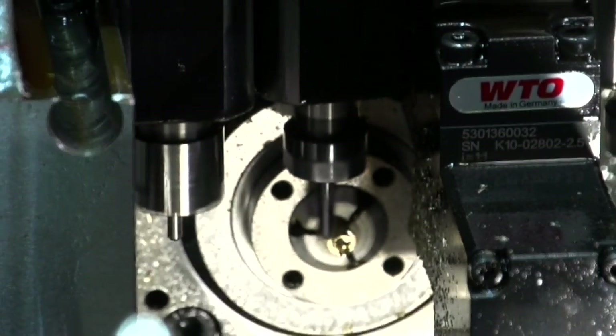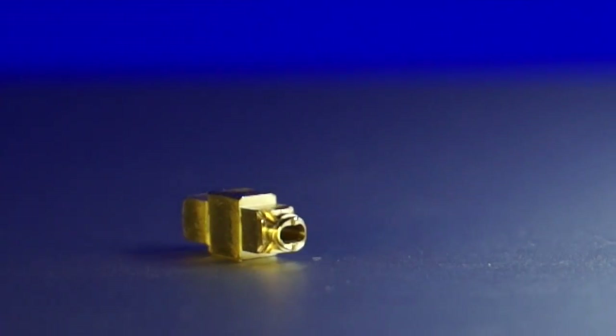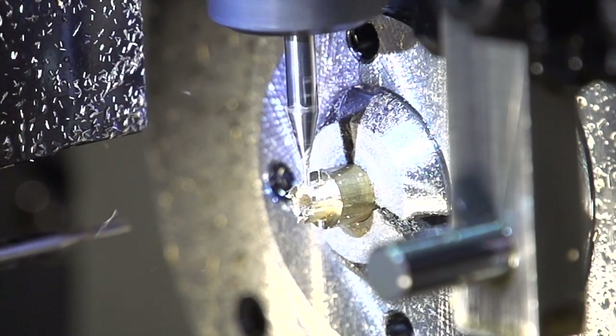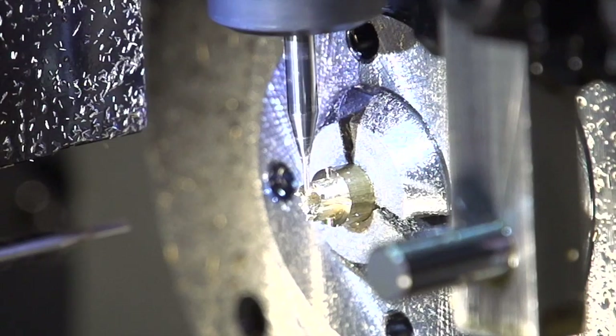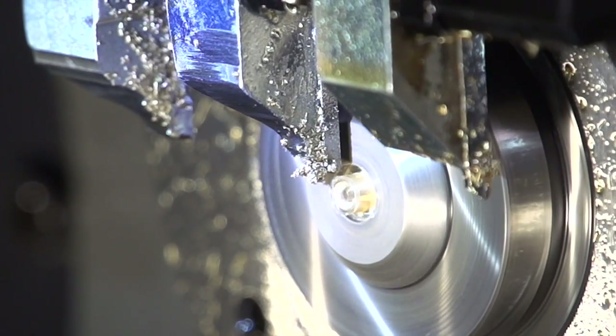This is traditionally a milled part — it's rectangular with oblong holes that are off-center. It's different from what you'd expect to see on a lathe. It's no secret that the less you handle a part, the less it costs to make. With live tooling, we can mill, turn, bore, ream, cross-drill, tap, and even off-center face drill — all on one machine.